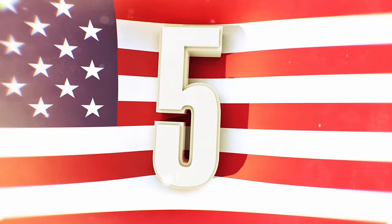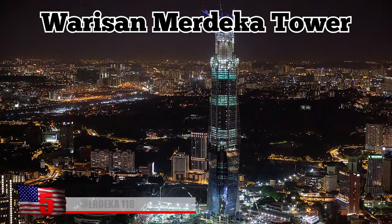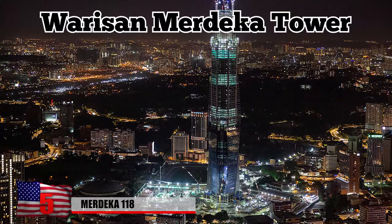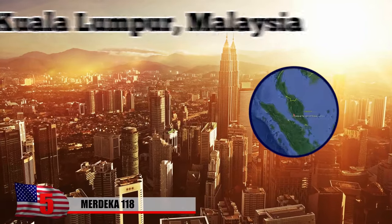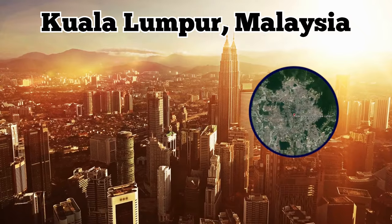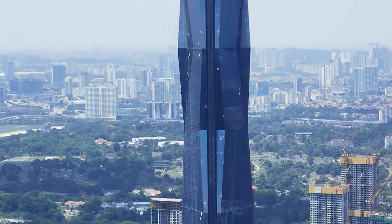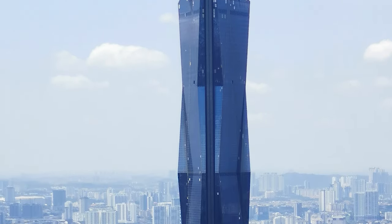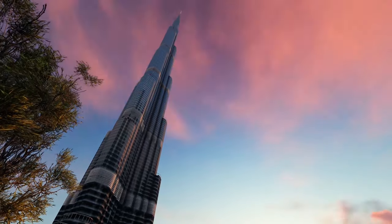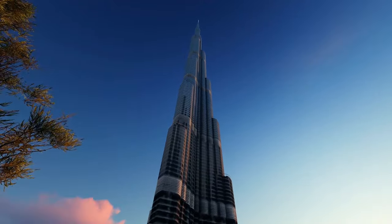Number 5: Merdeka 118. Formerly known as the Wurisan Merdeka Tower, Merdeka 118 is a 118-story skyscraper situated in Kuala Lumpur, Malaysia. At 2,227 feet tall, it's the second tallest building in the world, only surpassed by the Burj Khalifa, which towers over every other building on the planet at 2,717 feet.